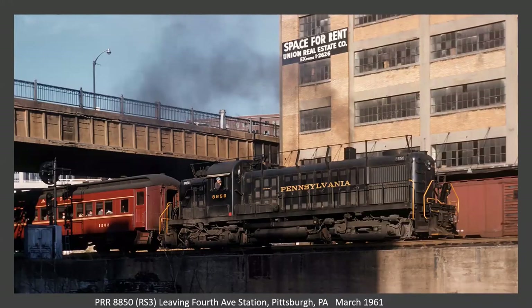Now this is leaving the Fourth Street Station. According to Rodney, I was able to find this on Google Earth — that building is still there. This is the line that goes from the station, crosses the Monongahela River, takes a sharp turn, follows the river, which turns into the Ohio. It was part of the Panhandle line, and it's now light rail.